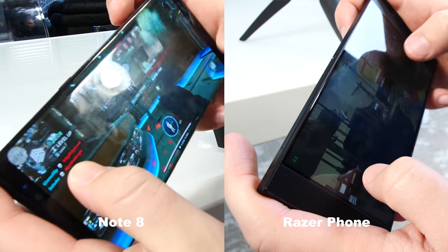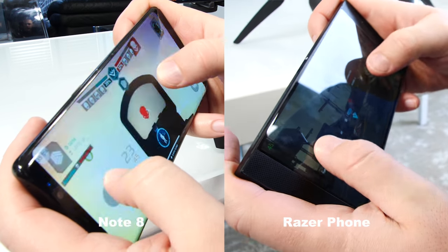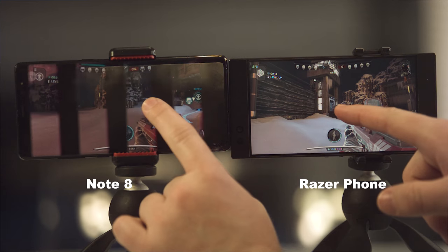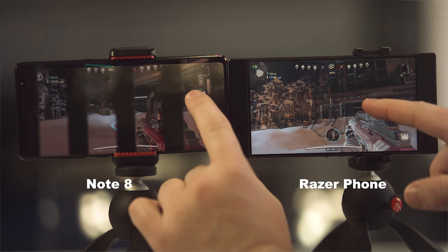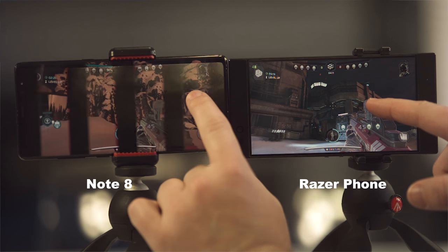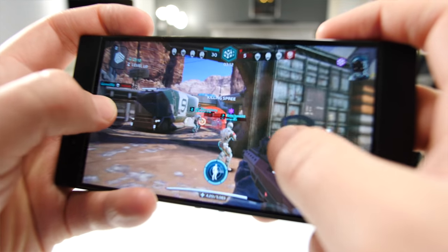Now we're looking at Modern Combat Versus. The Razer phone is playing at a higher frame rate — 45 frames per second versus the Note 8 at about 35 frames per second. This test is primarily gauging the responsiveness of swiping left and right to control your character. You can see that as I move my finger to the right on both screens, the Razer phone responds more quickly than the Note 8. It's a minor delay, but in a first-person shooter with fast-moving objects, that increased response time can make a huge difference.